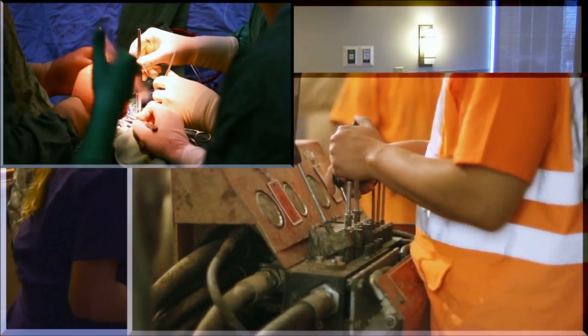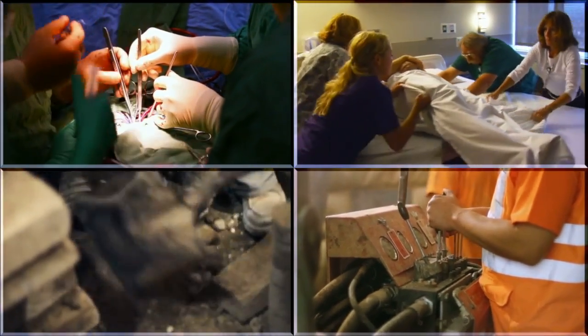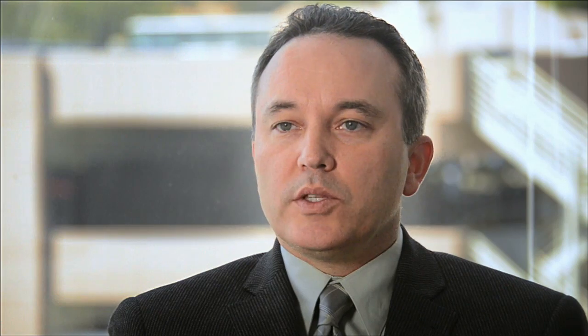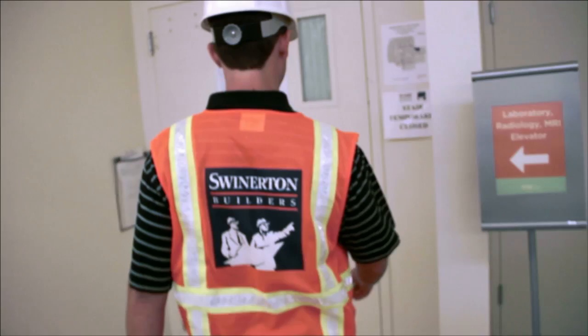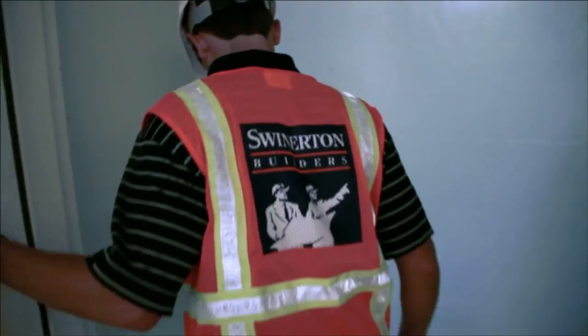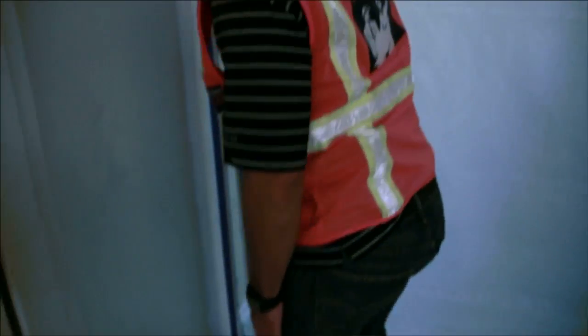It's funny — we think of mega projects in this business as being new towers. As complicated and challenging as that is, that is a walk in the park compared to working side-by-side with clinical operations. How are we going to install these micropiles within an operating main lobby of the hospital that has a ceiling above you?